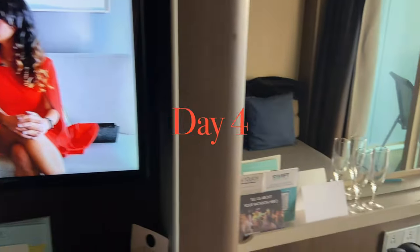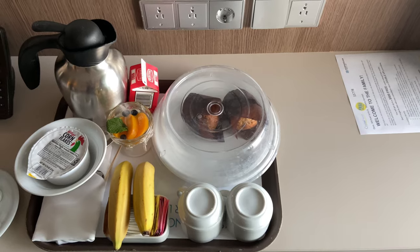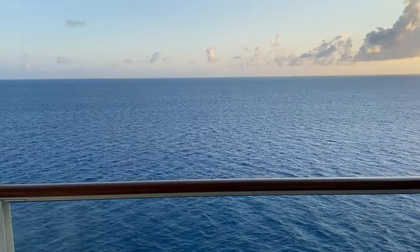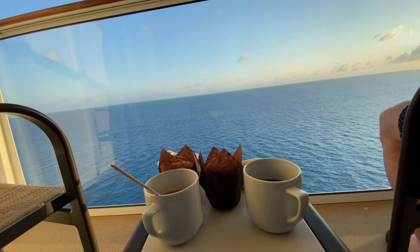Every morning the cruise director and another staff member would do a morning show going over the day's itinerary across various points of the ship throughout the day. That was always a good way to plan — coming back from dinner the night before, they'd upload the next day's full itinerary.